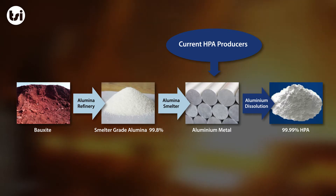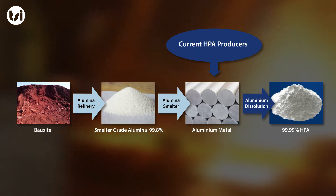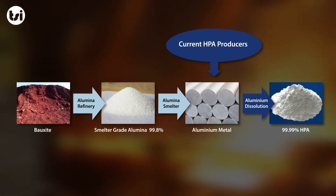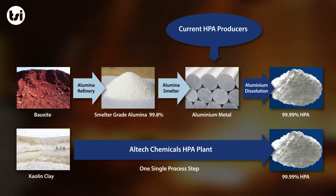As current HPA production, which is dominated by chemical companies or multinationals, is produced through a highly expensive, multi-stage processing methodology. However, ASX-listed Alltech Chemicals has developed a process which both simplifies and reduces the cost to create HPA.